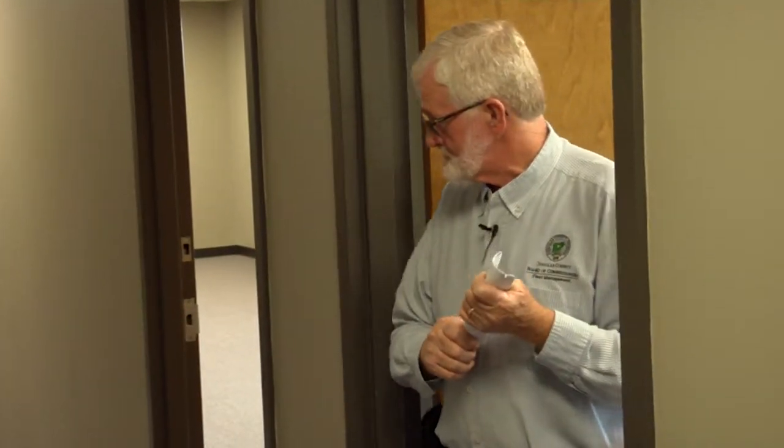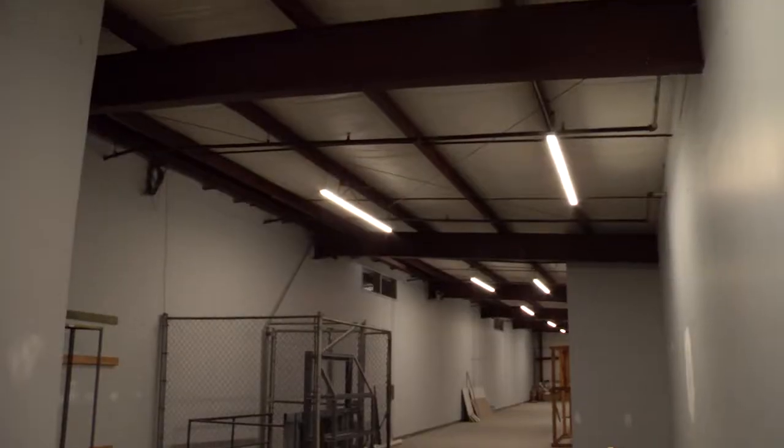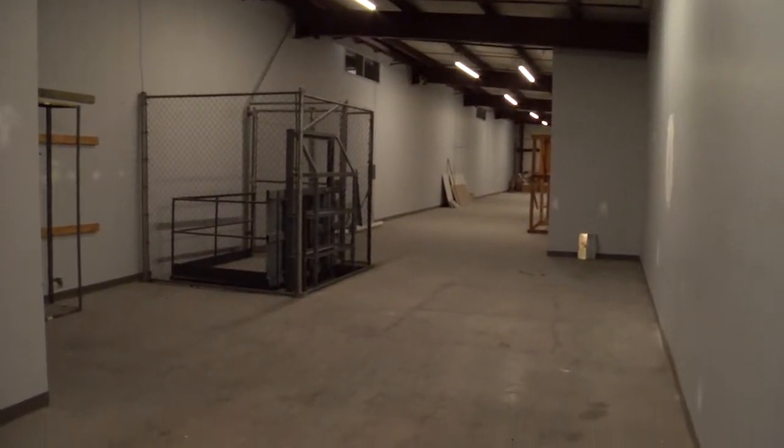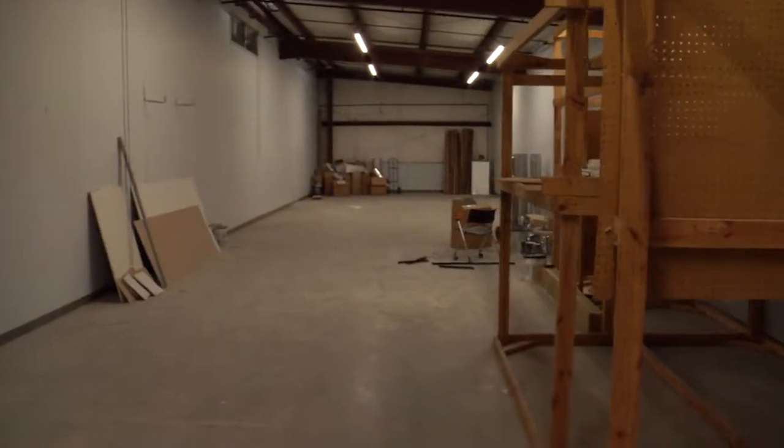This is going to be the office for ride sharing — just an office there. Around the corner is storage — lots and lots of storage. And there's a little cargo elevator here.